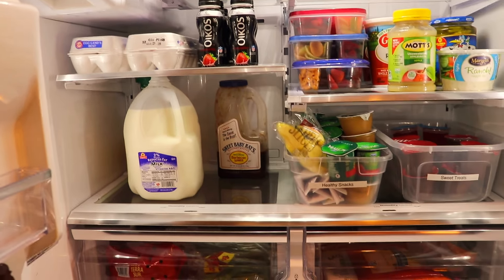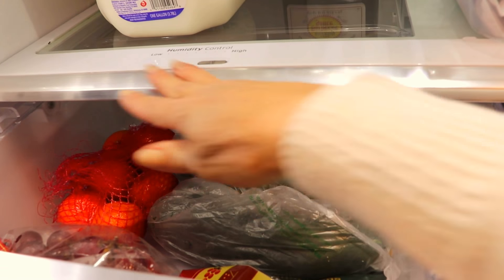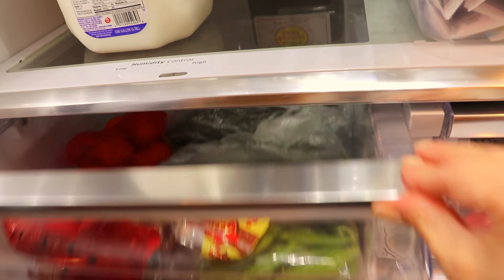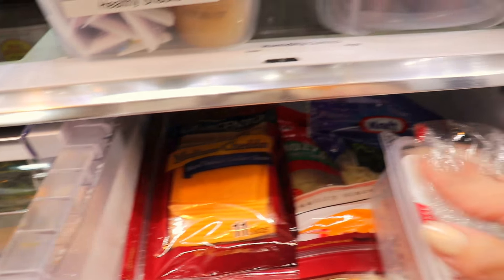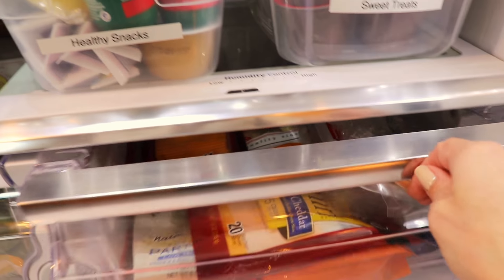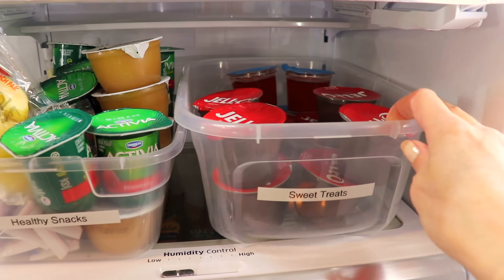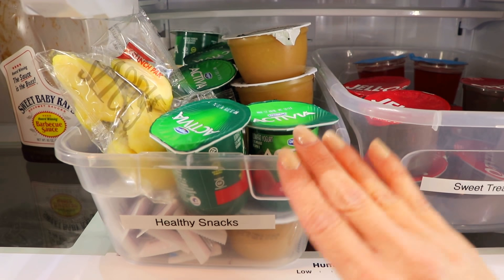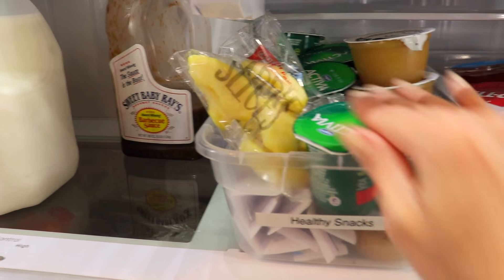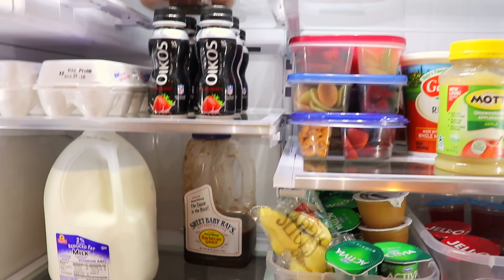Look at how much better this looks! In these bottom drawers I have fruits on one side and veggies on the other. In here I have all my cheeses and cold cuts — stuff already opened is in the front, new stuff in the back. I moved these snack bins down so my youngest daughter Madison can reach them. Here I have jellos and puddings as sweet treats, and here I have healthy snacks: yogurt, yogurt sticks, cheese sticks, applesauce, sliced apples — they can just grab a quick healthy snack.